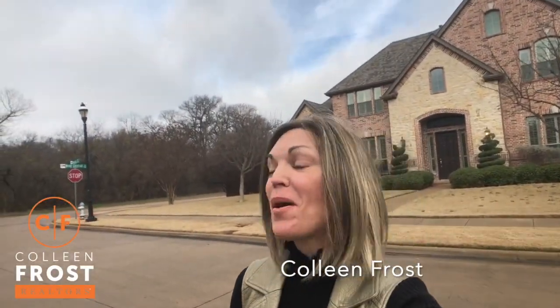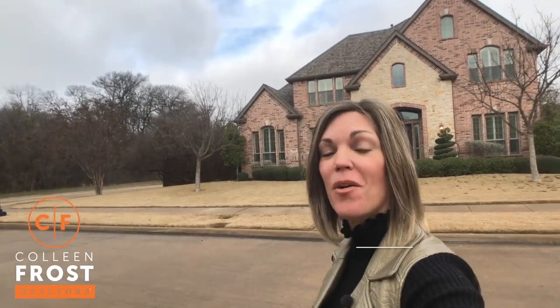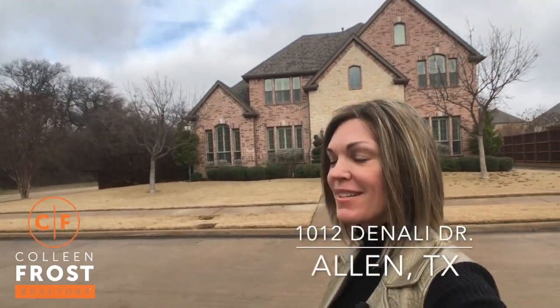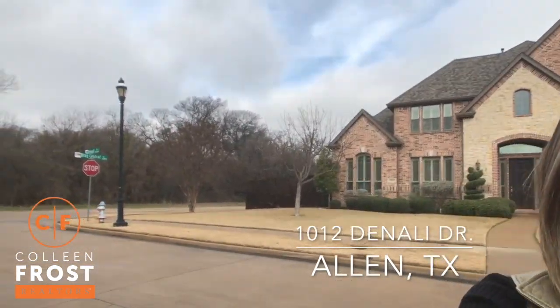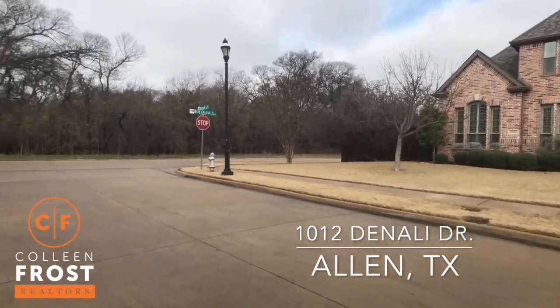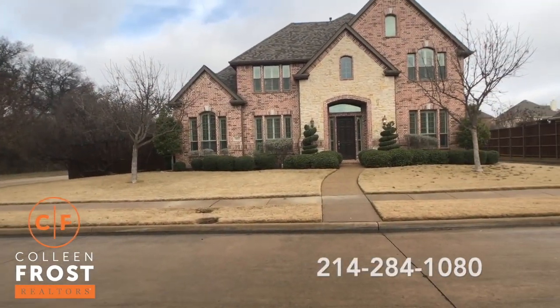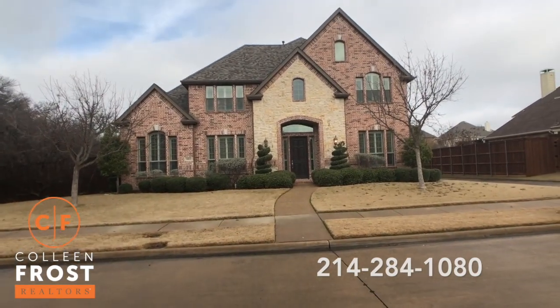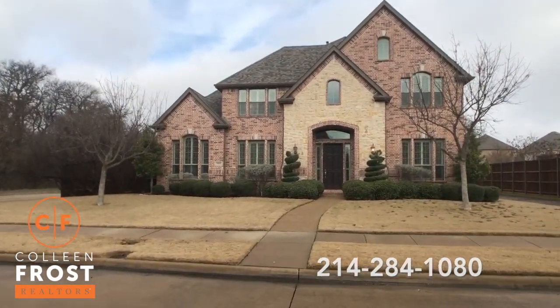Hi, I'm Colleen Frost and I want to welcome you to our brand new listing in Allen, Texas. We are located at 1012 Denali. This is a gorgeous corner lot — look at all these trees right outside your front door. We are in Waterford Parks, Phase One. Let's go take a peek inside.